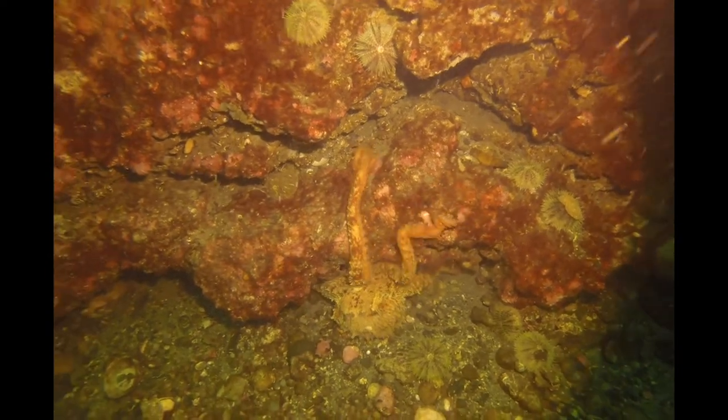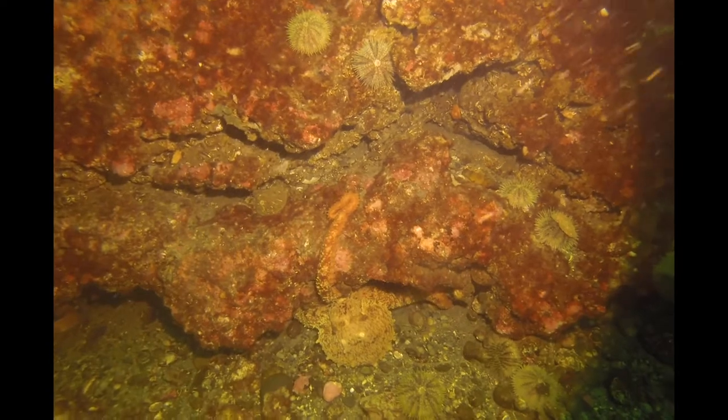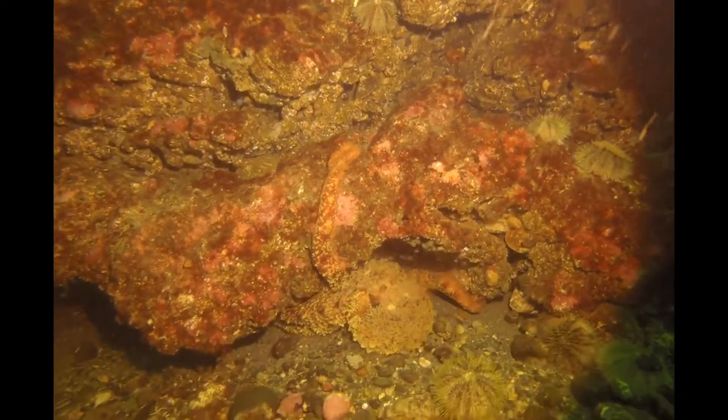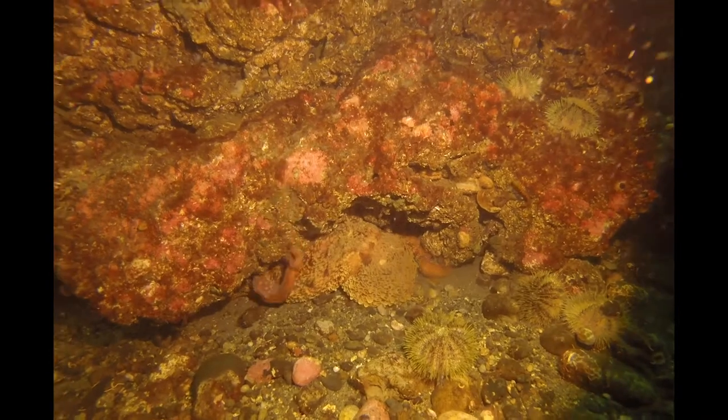I'm just going to go hide back in this hole here, now that you've spotted me. What a fantastic find. Octopus do eat scallops too, so maybe this one is foraging. I wonder if they're deterred by the sponge as well — they do a very sensitive touch through those suction cups on their arms.